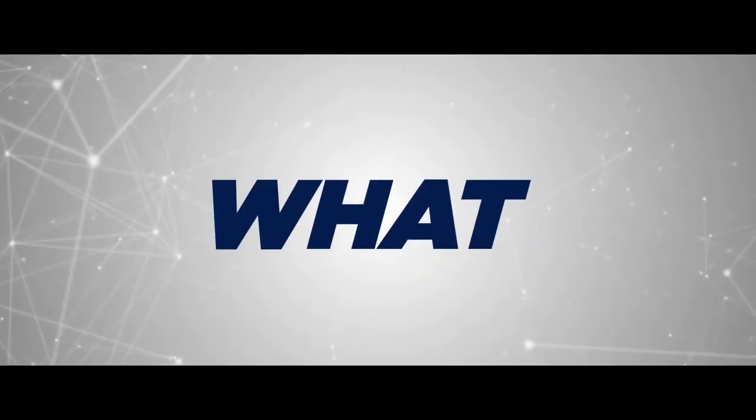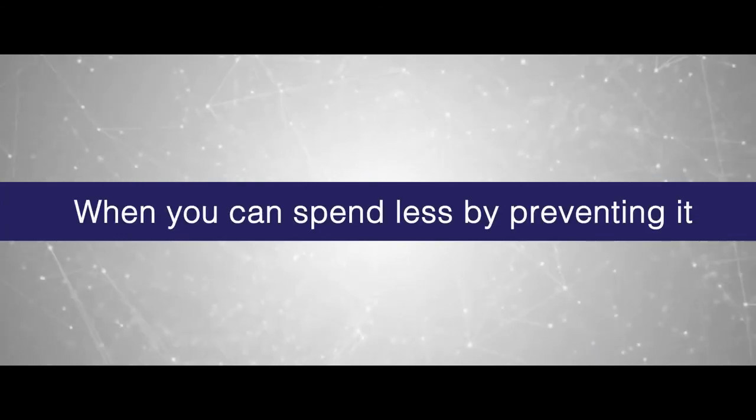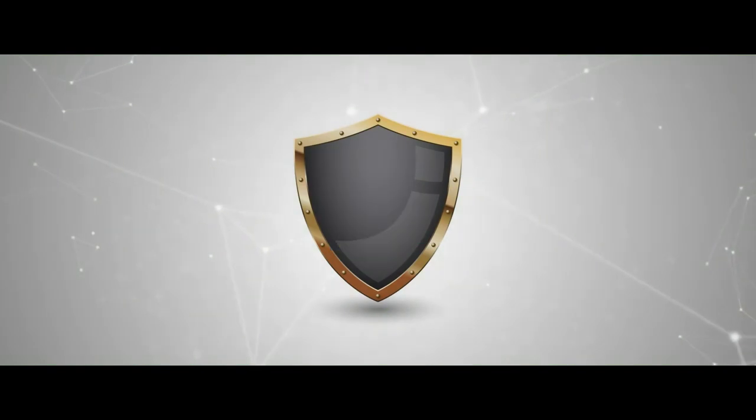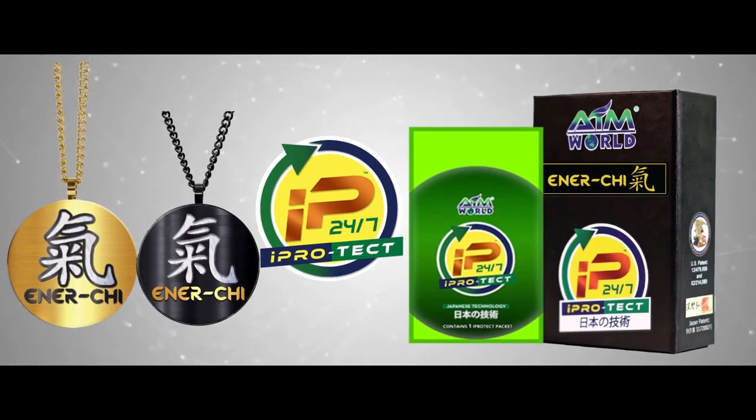So what are you waiting for? Why spend so much in curing diseases when you can spend less by preventing it? Shield yourself against bacteria and viruses, protect yourself against EMF radiation, and maximize your energy with iProtect 24-7 and Energy Pendant.